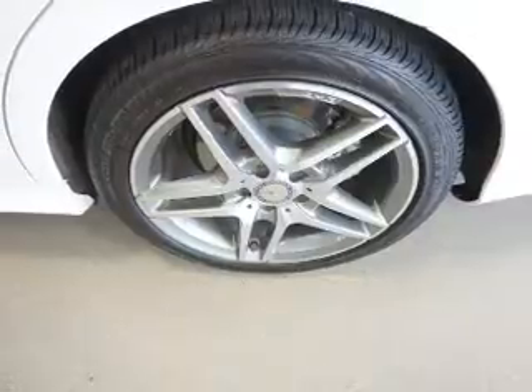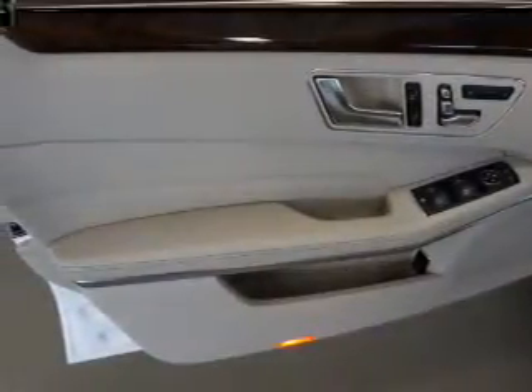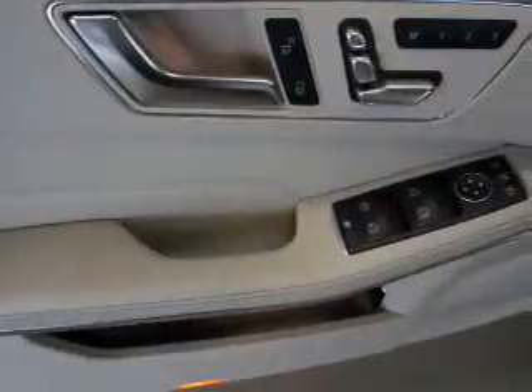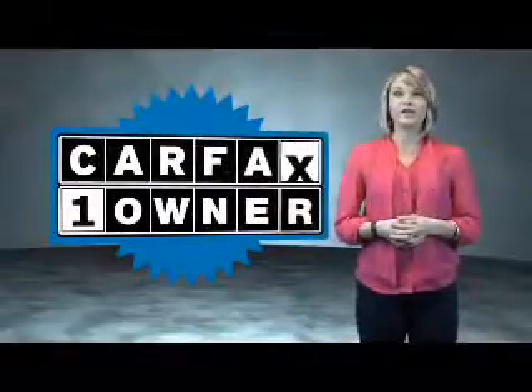Rest easy knowing this vehicle comes with a Carfax vehicle history report from Carfax, the most trusted provider of vehicle history information. Great quality at a great price — call or click to contact us today. This is a Carfax one-owner vehicle.